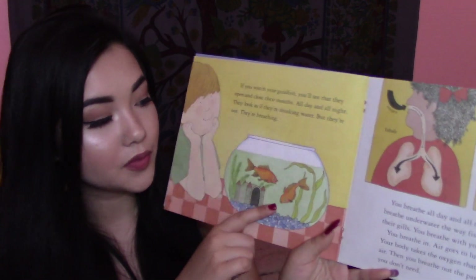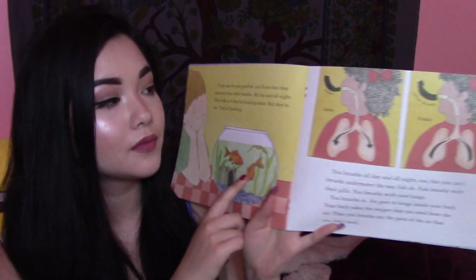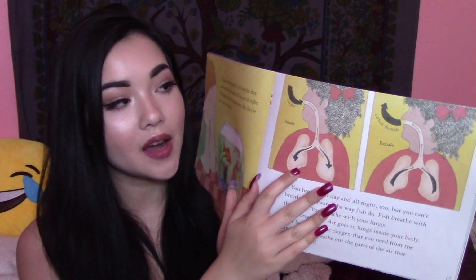Fish breathe with their gills. You breathe with your lungs. You breathe in — air goes to lungs inside your body — your body takes the oxygen that you need from that air, then you breathe out the parts of the air that you don't need. Fish need oxygen, too. There is oxygen in water, just as there is oxygen in air. A goldfish opens its mouth and lets some water in. When the fish closes its mouth, the water flows over the gills inside its body. The fish's body takes the oxygen it needs from the water. After passing over the gills, the water leaves the fish's body through gill openings.